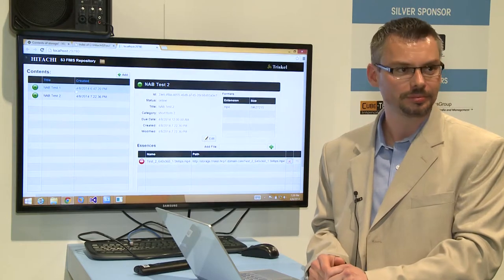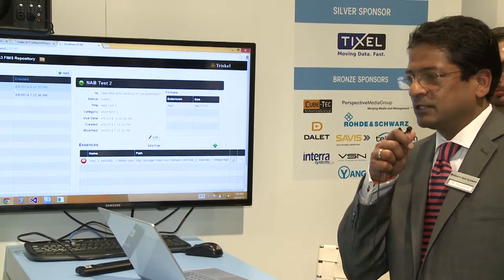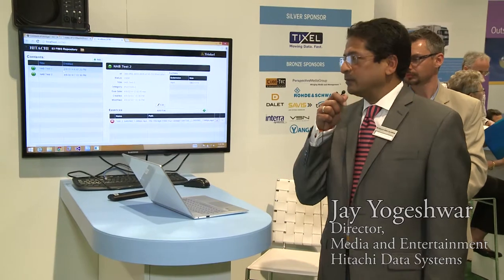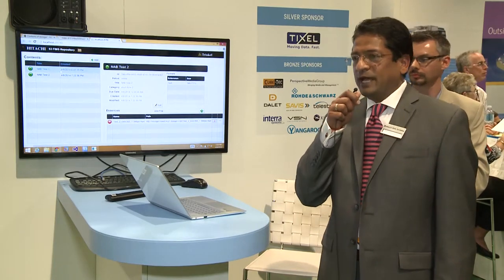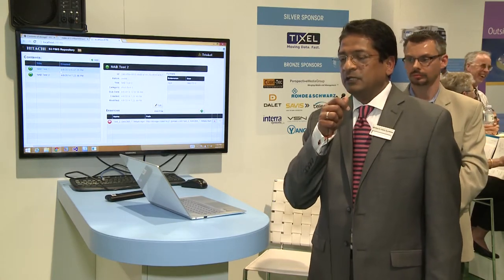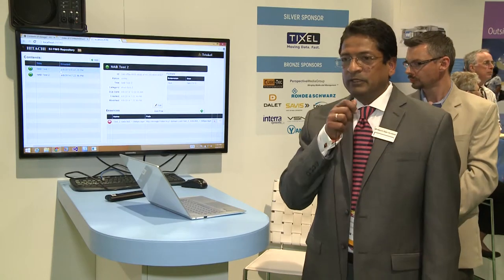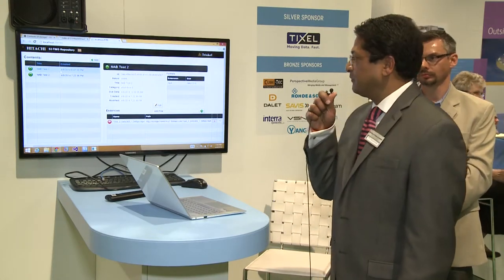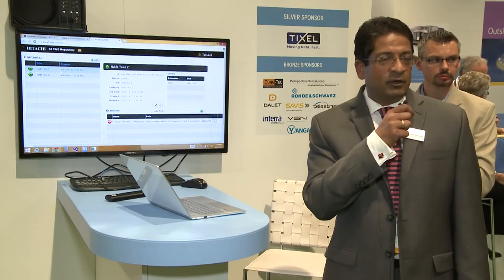Thank you everyone. We now open it up to Q&A. To recap: we talked about the requirement for FIMS and what problem it solves; we talked about Hitachi's object storage platform and the connector that can be used to connect via FIMS to HCP; and we showed an actual example of media orchestration using the FIMS connector with HCP. Today we showed some basic operations, but the potential is there to use the entire set of capabilities in a real media orchestration and media facility.